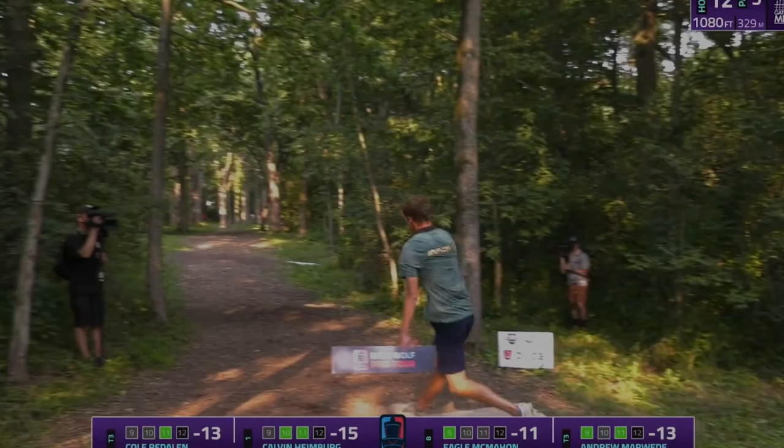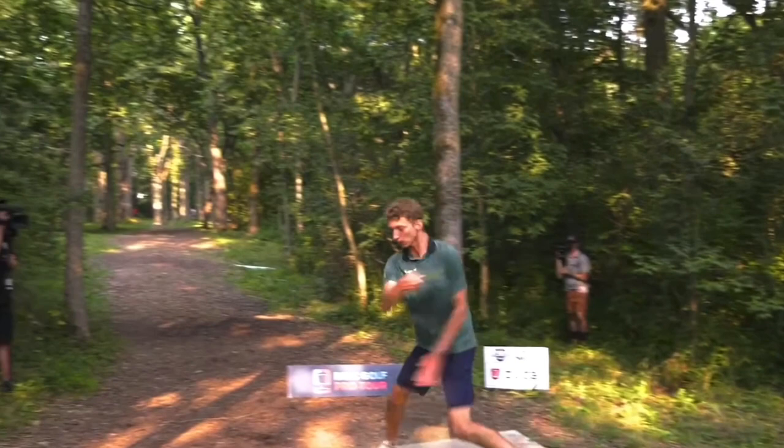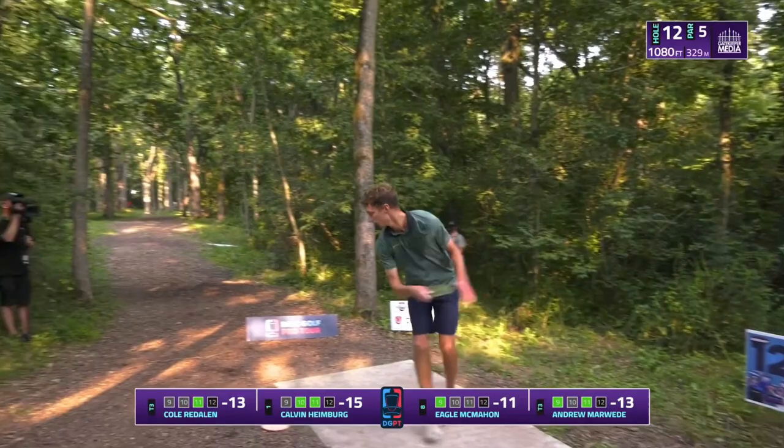Calvin chooses to release this T-Bird on a hyzer, knowing that it will flip up flat and eventually turn towards the right. The hyzer flip makes sense here because the turn is relatively late in the shot. This gives the disc a chance to get down the fairway before it turns to the right, rather than turning to the right immediately out of the hand.